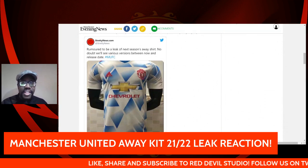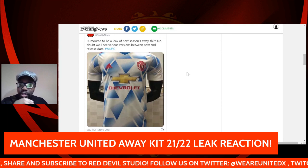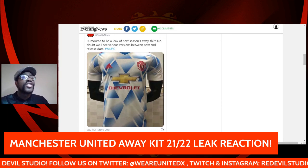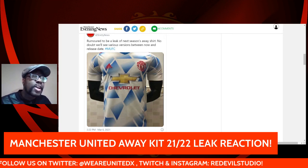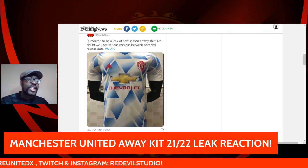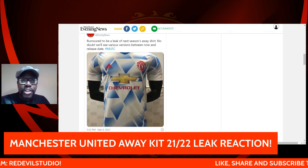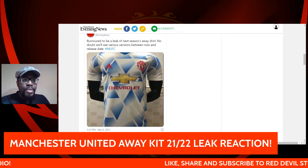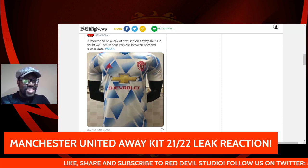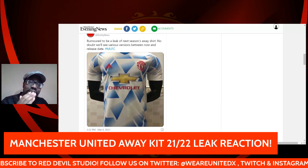If you can all see that — there has obviously been talk about the fact that Chevrolet is not going to be the sponsor of Manchester United for much longer. I might cover that in another video about a new sponsor for Manchester United. Chevrolet is maybe going to part ways partway through next season.